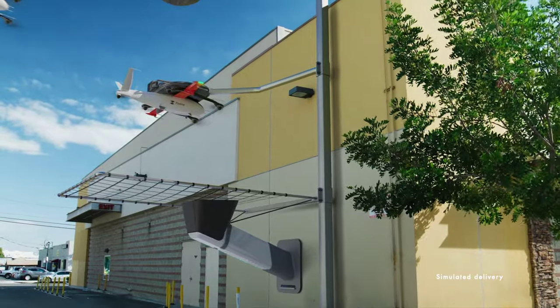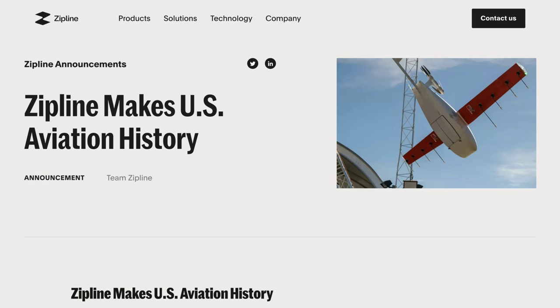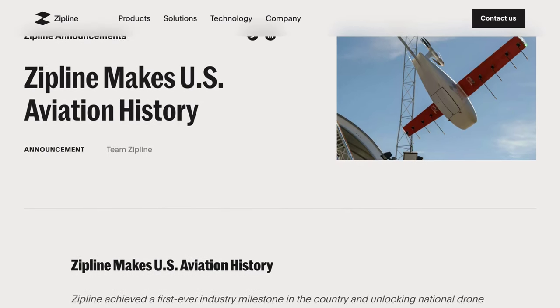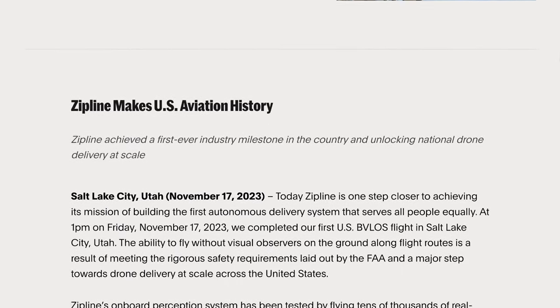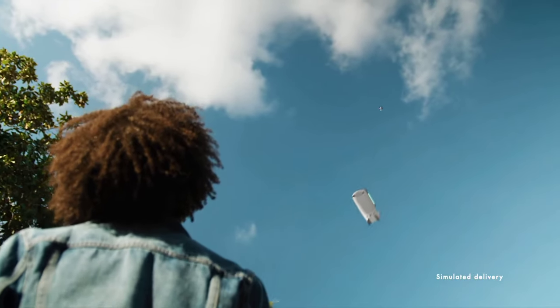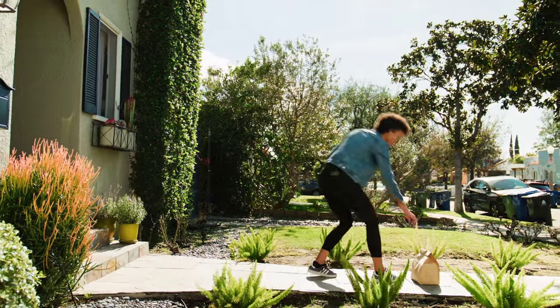Over in drone news, Zipline passed another milestone in its bid to bring drone deliveries to the world. After receiving FAA approval earlier in the year, last week the company carried out its first beyond visual line-of-sight delivery in Salt Lake City, Utah. Apparently this is the first beyond visual line-of-sight real-world drone delivery in the US, without any ground observers, carried out autonomously using the drone's onboard perception system.